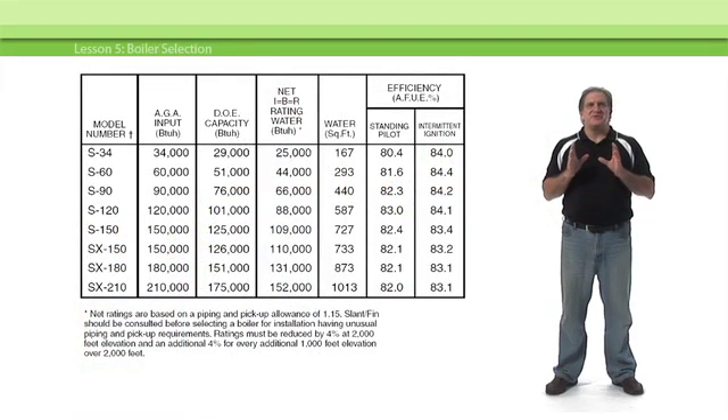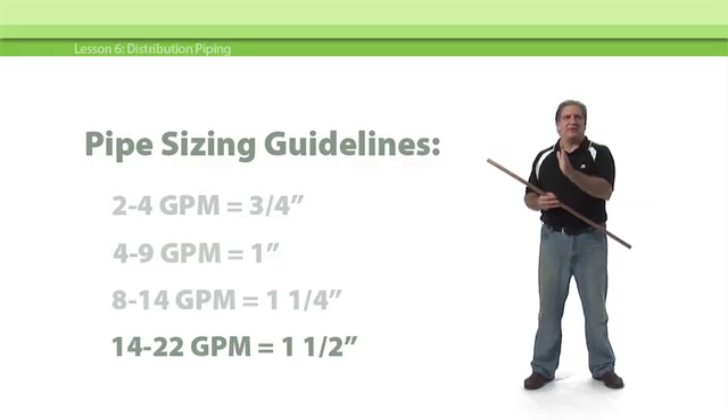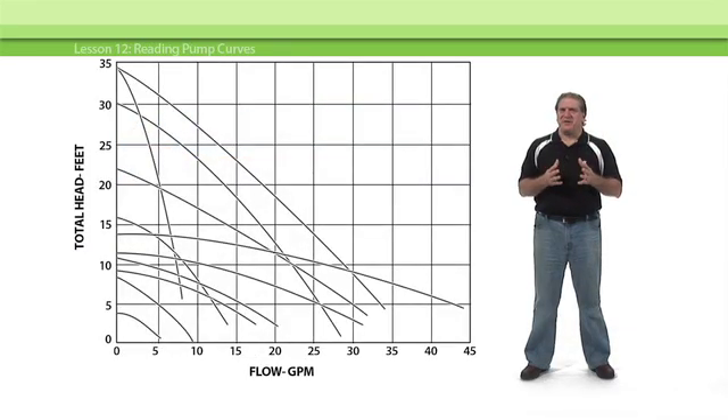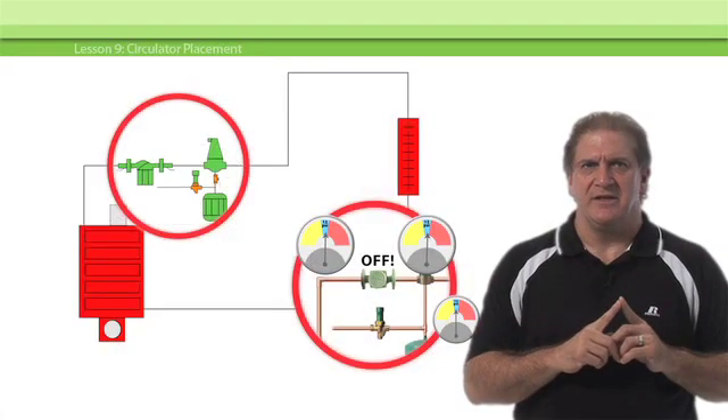You'll learn all the essentials, like how to select the right boiler, how to correctly size distribution piping, how to handle air elimination and the expansion tank, how to read pump curves and choose the right circulator for any job, and where to place the circulator for enhanced system performance. You'll learn all this and more in Hydronics Step-by-Step at the FlowPro University.